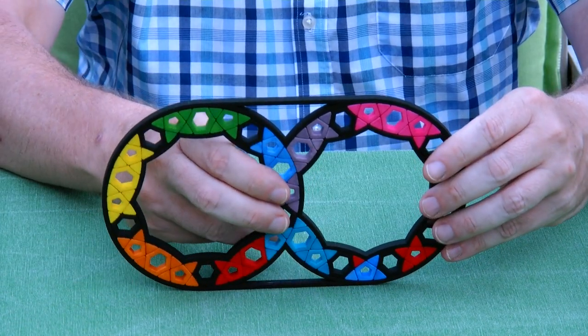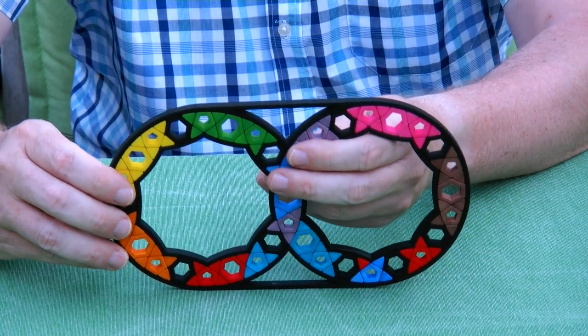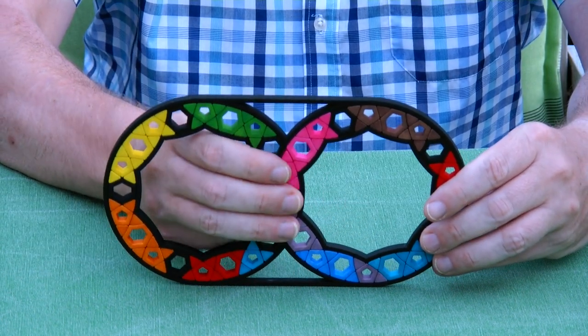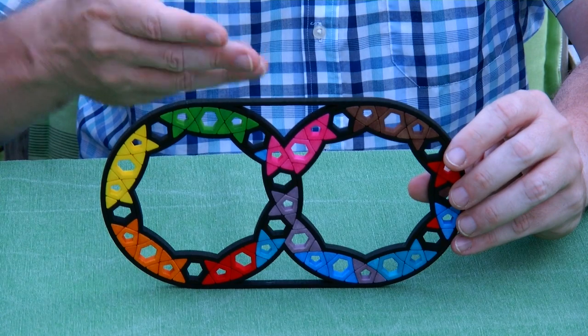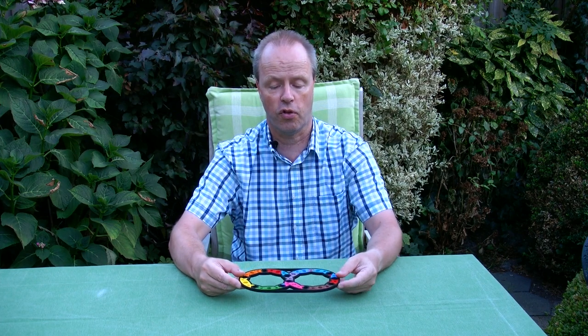And so here we are, and it's straightforward. It's a puzzle that takes some time to scramble, and it takes even more time to solve. But otherwise it's likely not very difficult. But I don't know, I haven't tried it myself yet. So as I told you, the special thing about this puzzle is that it features pentagons. And the question is, which other flat twisty puzzles of this type do you know that feature pentagons? Thank you for watching.